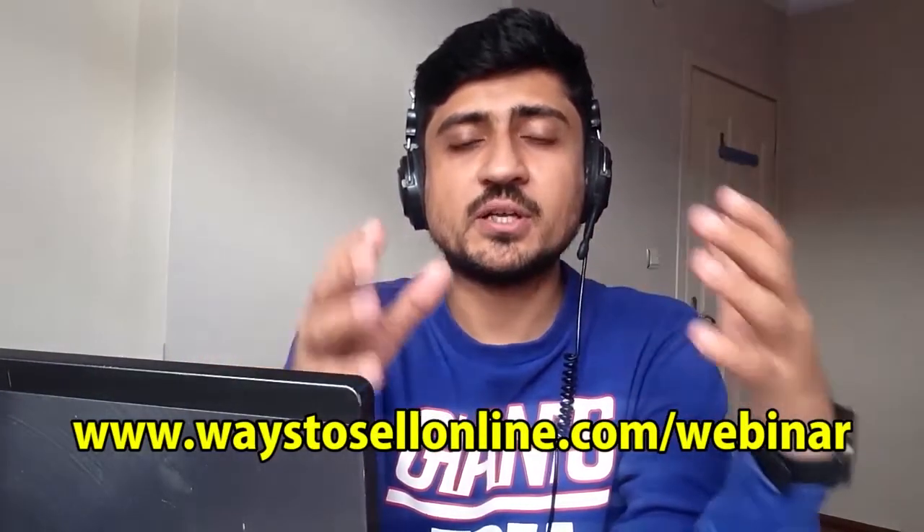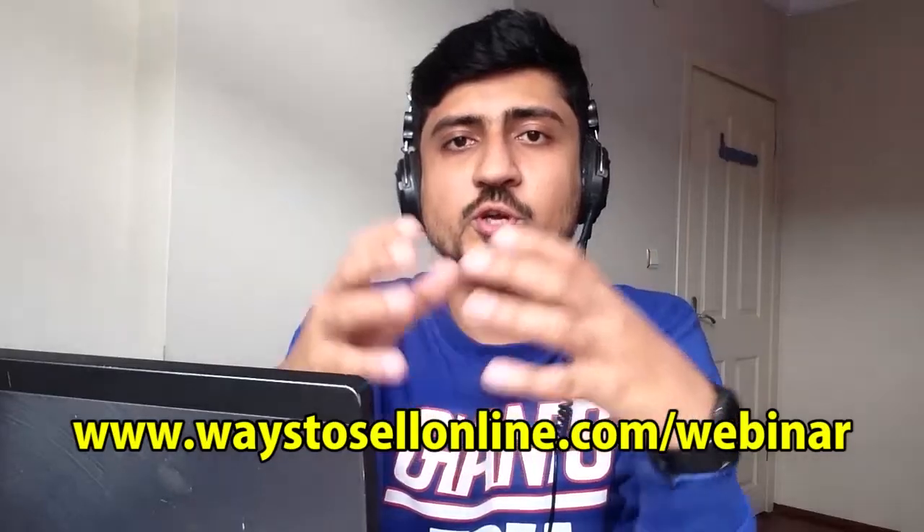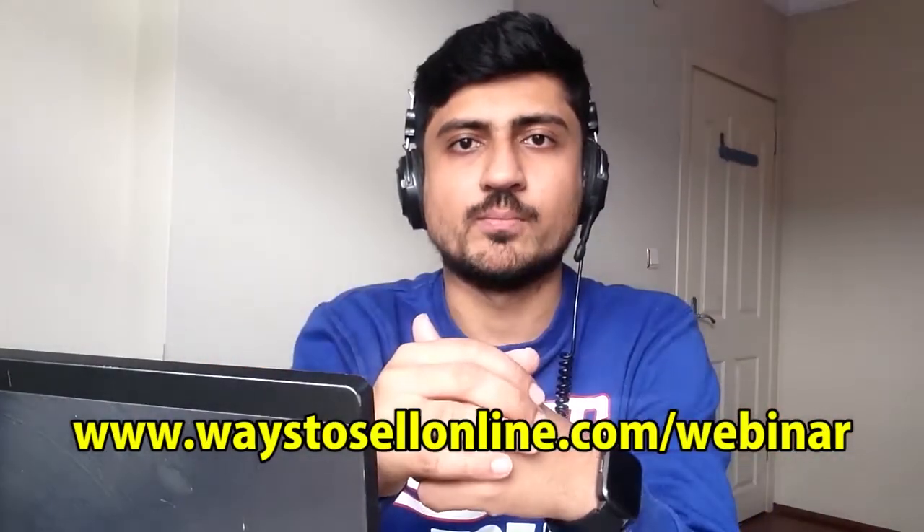If you are interested in learning about the fastest and easiest way to make money online, which can give you profit in your first 7 days, then make sure to sign up for my free 30-minute webinar from the link below, so you can also achieve financial freedom and leave your 9-to-5 job. Without any further delay, let's start the video.